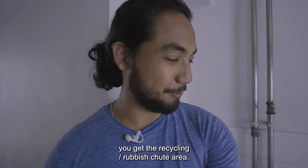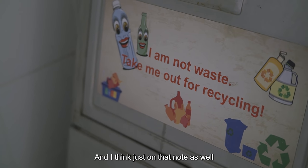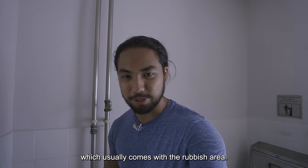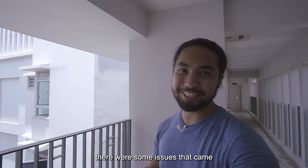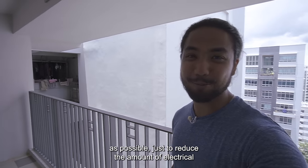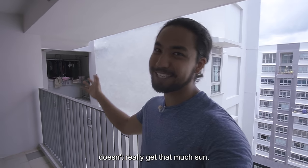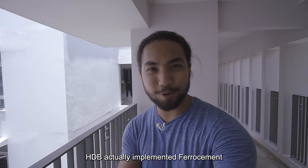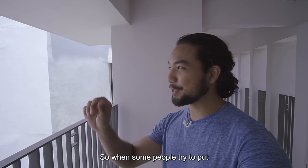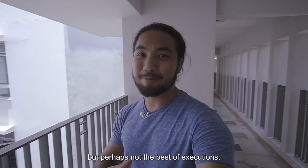Just over here you get the recycling slash rubbish chute area. This is one of the very first recycling chutes in an HDB flat. It's very well secluded away from the units, so you don't necessarily get the smells and pests that usually come with the rubbish area. Despite HDB's best efforts, there were some issues with the development. They really tried their best to get as much sun into the service yard as possible to reduce electrical usage for dryers and washers, but the service yard doesn't really get that much sun. They also implemented ferrous cement in the walls — it's a different kind of cement with 20% less sand — but the downside is it's a little brittle. When some people tried to put up paintings or televisions, an entire chunk of the wall came out. Best of intentions, but perhaps not the best of executions.